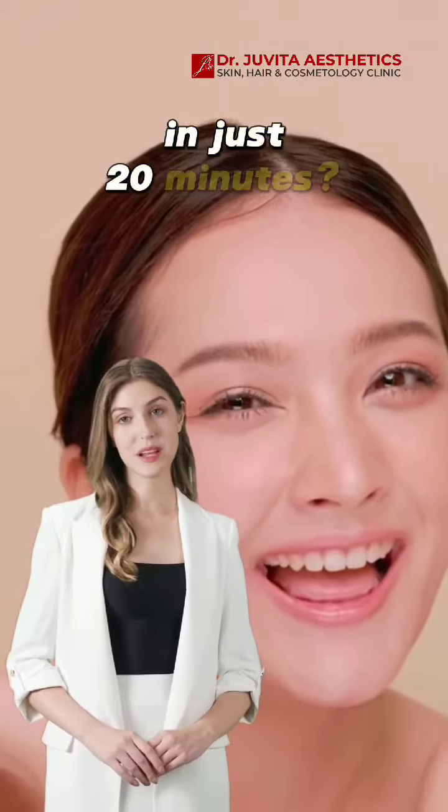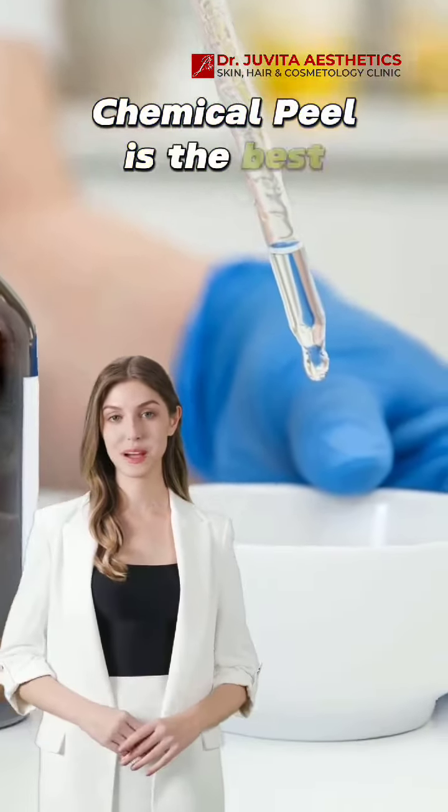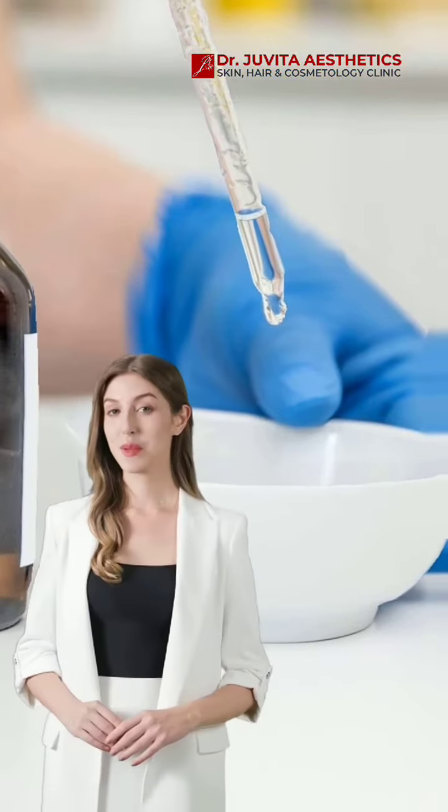Ready for brighter skin in just 20 minutes? Chemical Peel is the best treatment for you. Let's explore how it works.